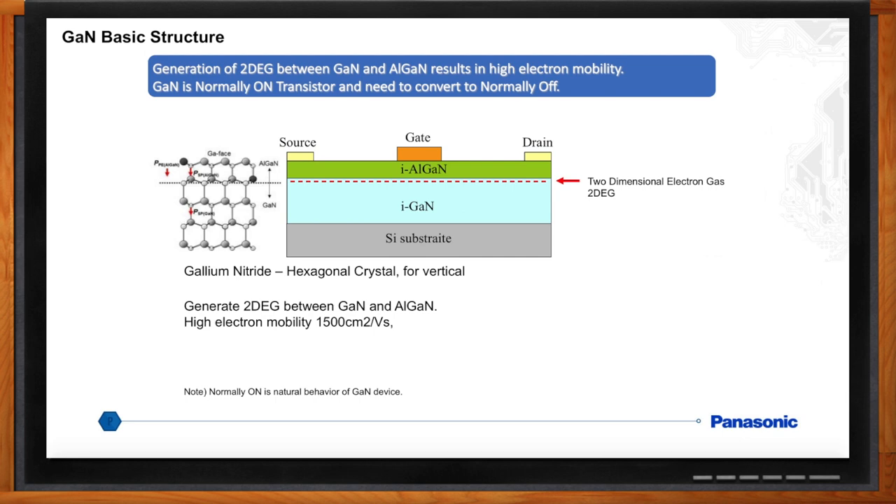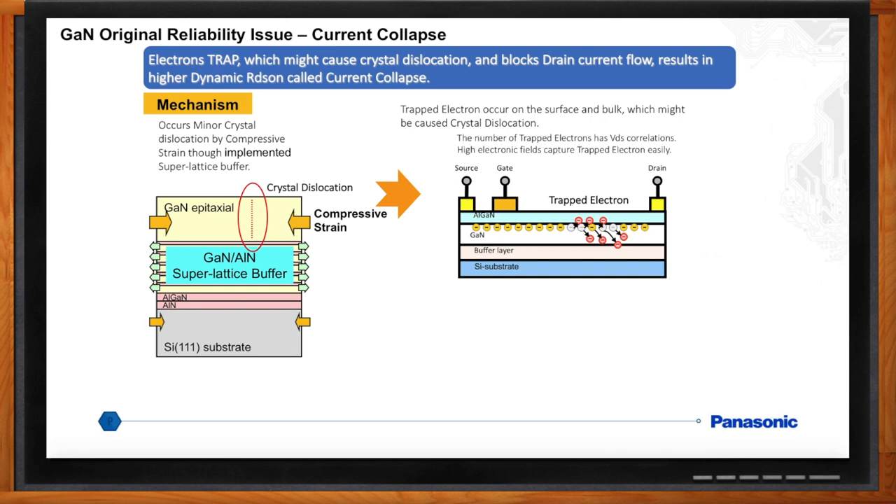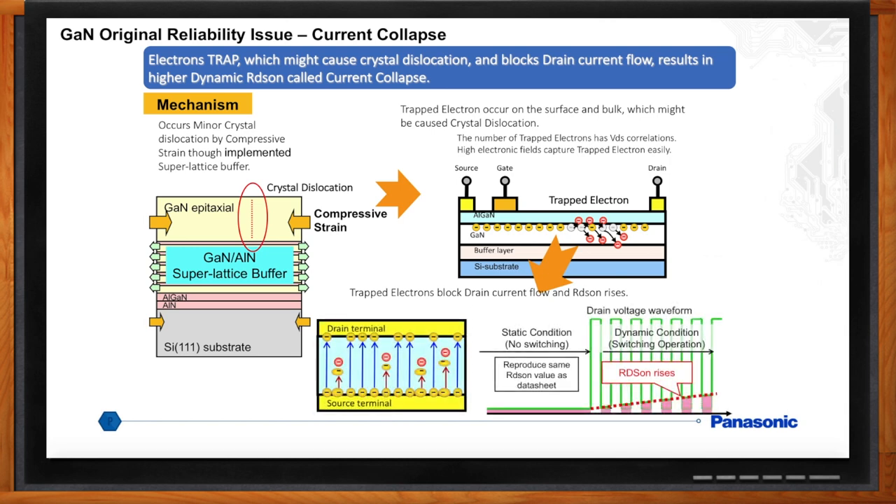This is a new device — anything that's jumped out as an issue to watch out for? Yes, there is an inherent reliability concern for GaN powered devices: high dynamic RDS-on, which can lead to current collapse. Crystal dislocations can occur in the GaN epitaxial layer due to compressive strain when growing GaN on the silicon wafer. Electron trapping occurs on the surface and in the bulk of the GaN, which may be caused by these crystal dislocations. The number of trapped electrons has a VDS (voltage drain to source) correlation — the higher the electric field, the more electrons are trapped. Trapped electrons block drain current flow and increase RDS-on, and as on-resistance increases the device can heat up, negatively impacting reliability. Dynamic RDS-on can be significantly higher than the RDS-on reported on the datasheet, especially at high voltage during switching.